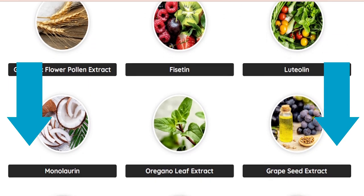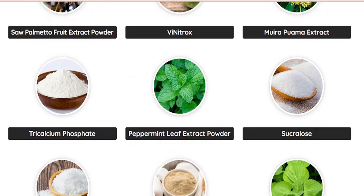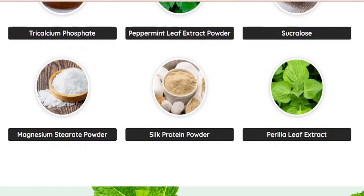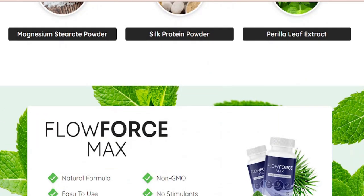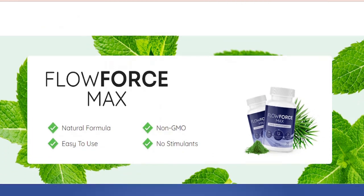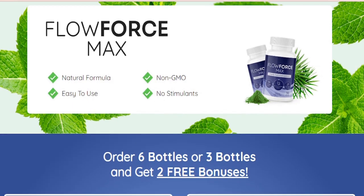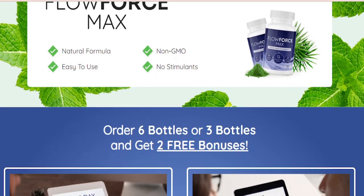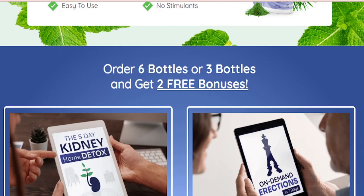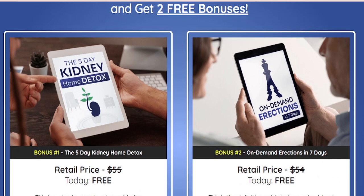Unfortunately, if you find Flowforce Max on Amazon, it's not the authentic version. Shady salesmen and fraudsters prey on unsuspecting consumers and set up nefarious Flowforce Max listings on Amazon.com or any number of third-party retail platforms like eBay or online stores selling fake supplements under the same brand name. If Flowforce Max is listed on Amazon, it is not legit — it is being sold by an external party, not Amazon, and is not fulfilled by Amazon.